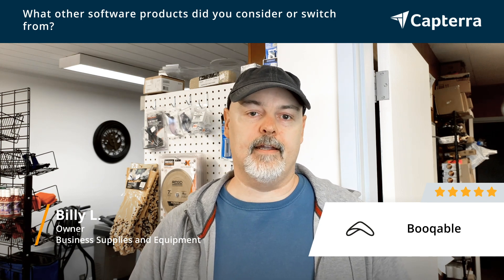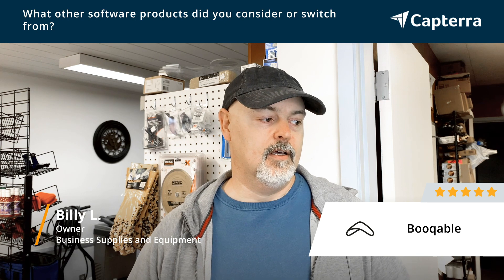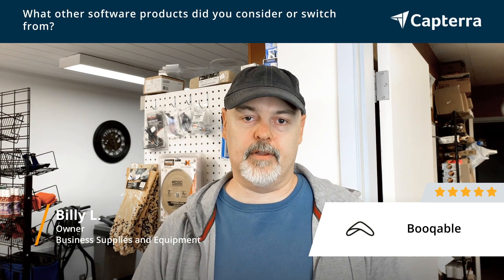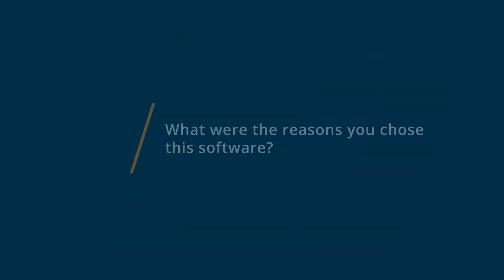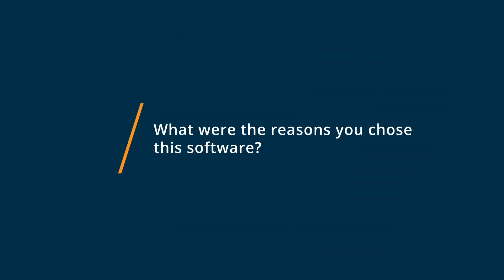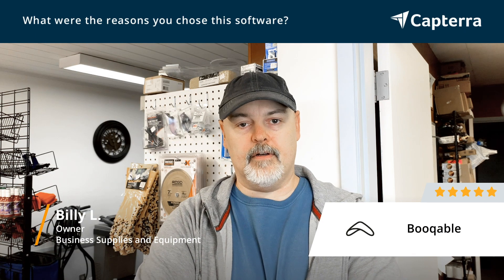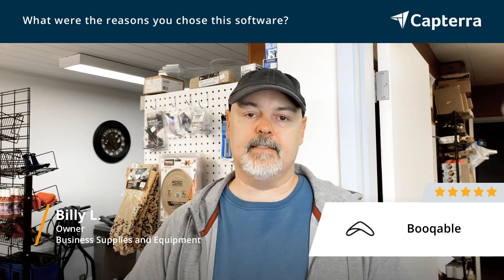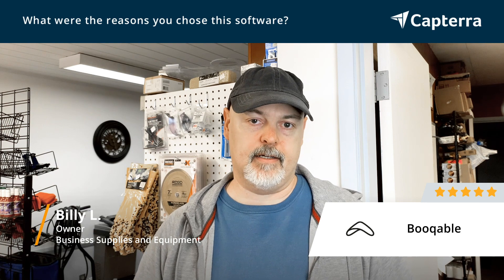So I found Bookable and it was very fast to get up to speed on it and get it going, with low upfront costs. I chose it because of the feature set. They gave a free trial which allowed me to go in and evaluate it and see that it would take care of all the things I needed to do.